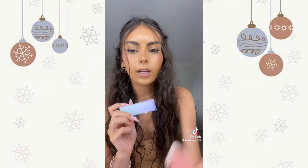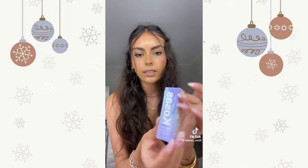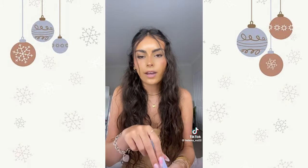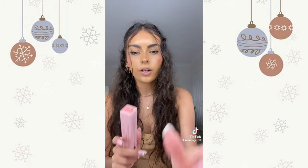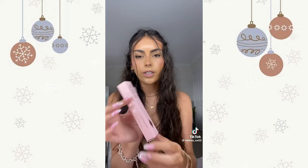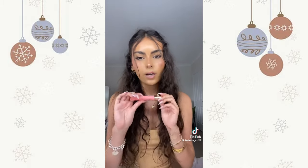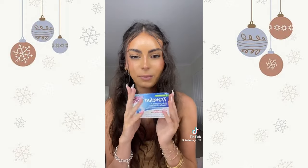I got the Cosis lip oil in the shade 'Unzipped' which is literally like my favorite color for lip gloss. Then I got the Charlotte Tilbury blush bomb — the matte one. I have the glittery one but this is the matte one — how pretty is this color. I love it.